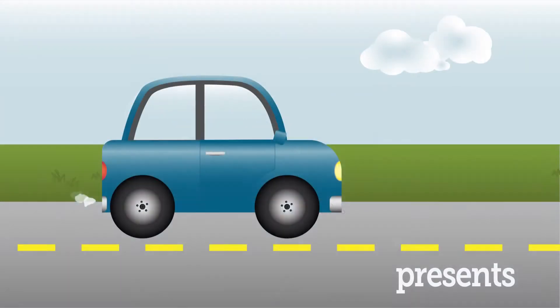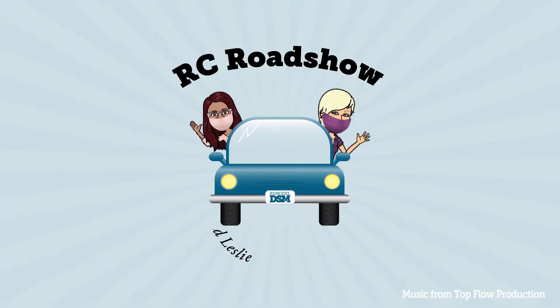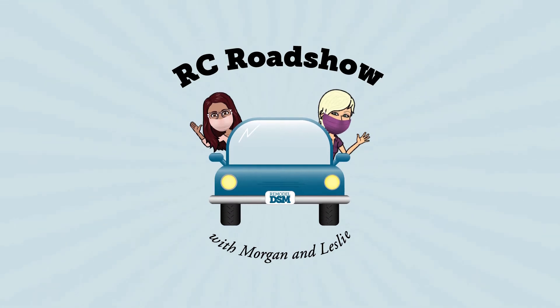The Remodelers Council is going on the road. See us each month as we visit with RC members and their environment. We're learning how awesome our members truly are. See for yourself why the Remodelers Council is a great network of businesses.